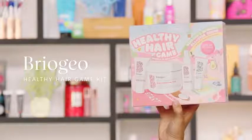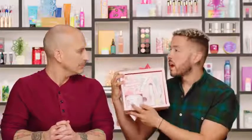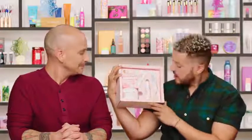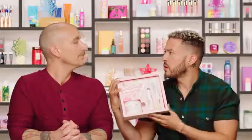Holidays is all about hair too. From Briogeo, we have the Healthy Hair Game Kit. Inside you get a bunch of favorites: the Don't Despair, Repair Deep Conditioning Mask, which I use weekly and am obsessed with; the Farewell Frizz heat protectant cream; the Farewell Frizz spray leave-in conditioner; and the Charcoal and Coconut Oil Detoxifying Shampoo — a really fun scalp scrub that helps detoxify, remove impurities, and leave your hair feeling squeaky clean.